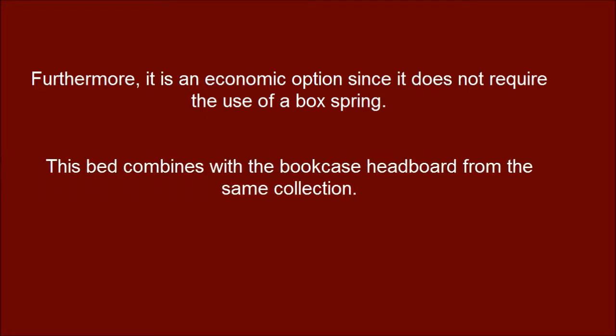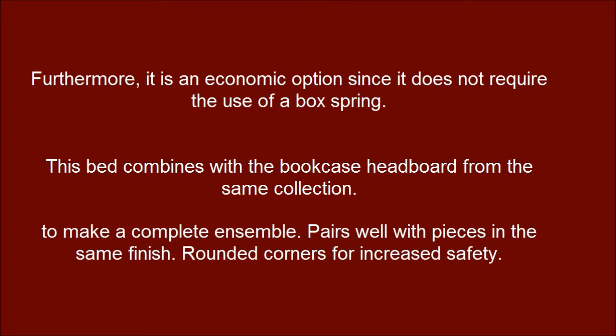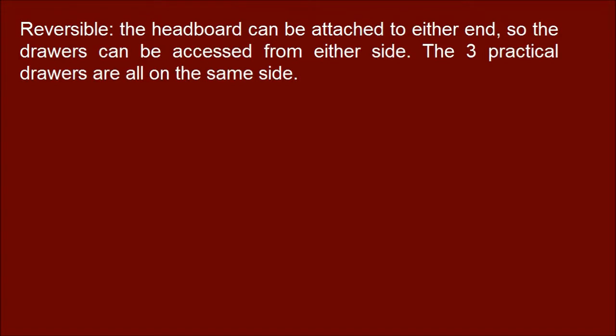This bed combines with a bookcase headboard from the same collection. To make a complete ensemble, it pairs well with pieces in the same finish. Rounded corners for increased safety. The headboard is reversible and can be attached to either end, so the drawers can be accessed from either side.